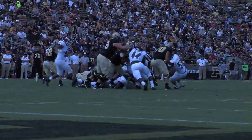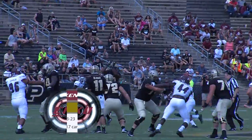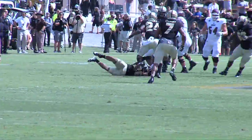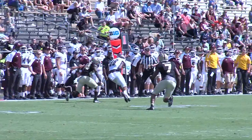EKU would hold Purdue scoreless in the third quarter, but the Boilermakers would manage to pull away in the fourth. Eastern will look to get on the winning track next week with their home opener Thursday night against the University of Pikeville. I'm David Miller for EKU Sports.